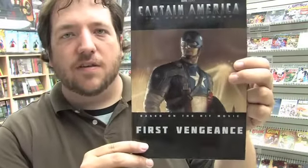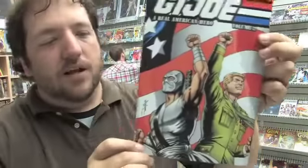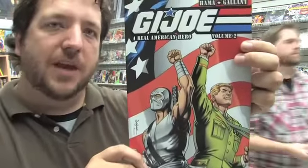Captain America First Vengeance collects issues one to four of the mini-series. New today in hardcover is Scarlet by Brian Michael Bendis and Alex Maleev. Available for the first time in softcover is Lock and Key Volume 3, and for the first time in hardcover Lock and Key Volume 4. Brand new today: Book 5 of Northlanders, and volume 2 of the new G.I. Joe Real American Hero series that continued on from the old Marvel Comics series from the 80s. Also available for the first time in softcover is Kick-Ass, and there are two covers.